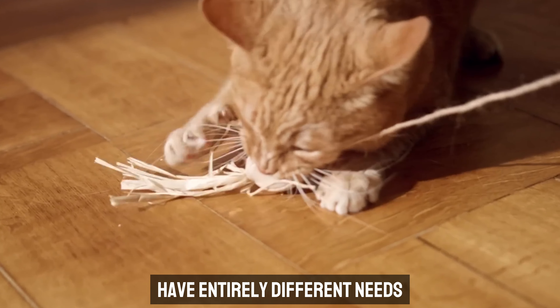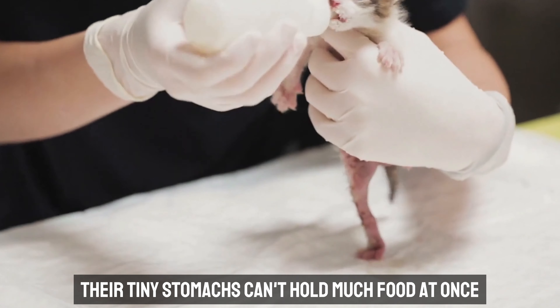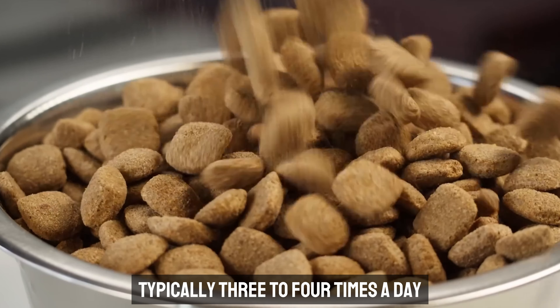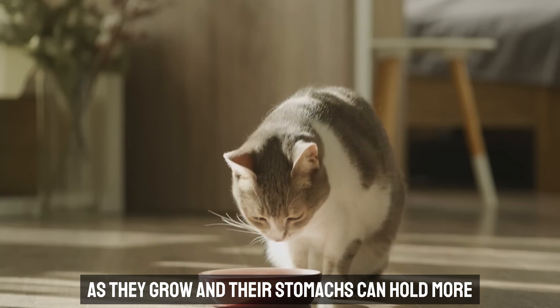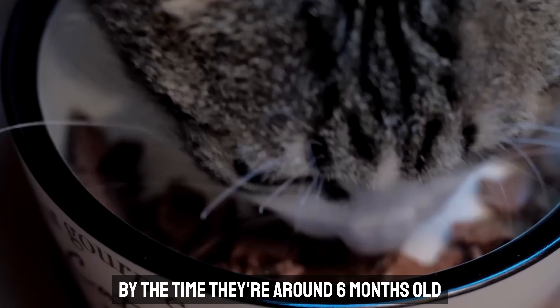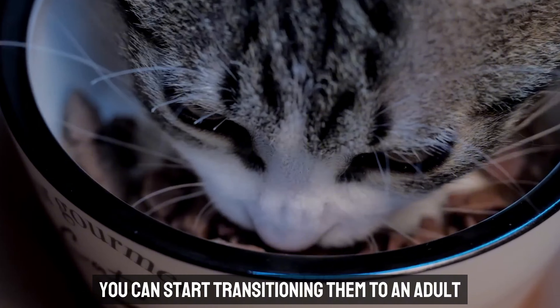Kittens, on the other hand, have entirely different needs. Their tiny stomachs can't hold much food at once, so they need to eat more frequently — typically three to four times a day. As they grow and their stomachs can hold more, you can gradually reduce the number of meals. By the time they're around six months old, you can start transitioning them to an adult feeding schedule.